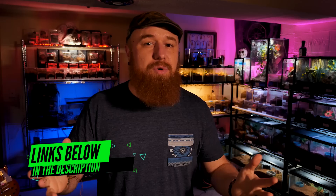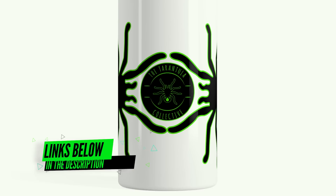If you enjoyed this video, be sure to hit that like button. I've got some really cool new merchandise in the Tarantula Collective merch store — I'll leave a link in the description. We've got hats, cell phone cases, water bottles, as well as all the shirts and stickers that have been there for a while.